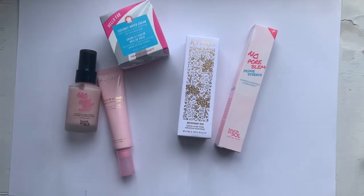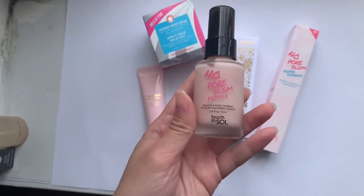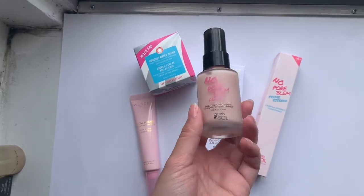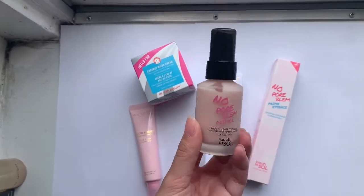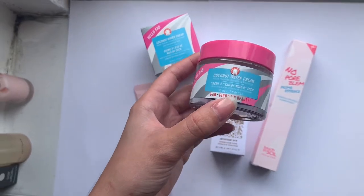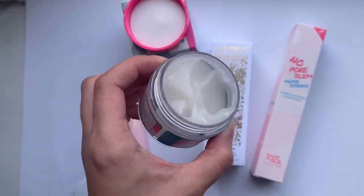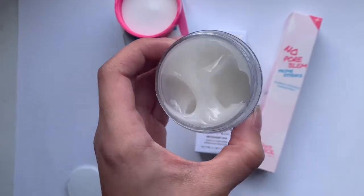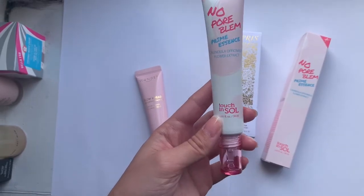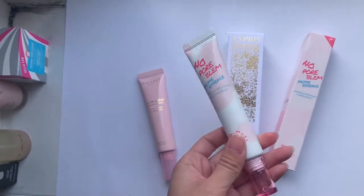Now we're going to do face products. I have the one and only primer I got — the No Pore Oblum primer — and it is amazing. I use it every single time I put makeup on; it is so smooth and I highly recommend it. Next is the Hello Fab Coconut Water Cream moisturizer. The consistency looks super thick, almost like Vaseline, but once it's on your skin it's super light. There's also a Touch and Soul Prime Essence flower extract — I thought it was a primer but I still haven't used it yet.